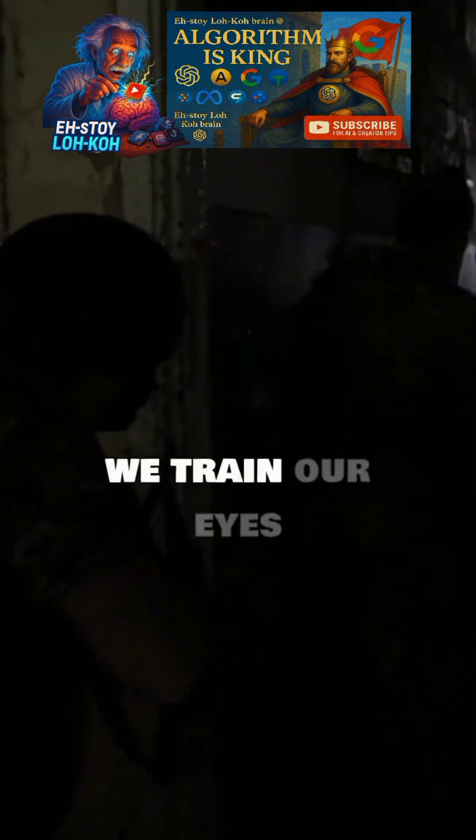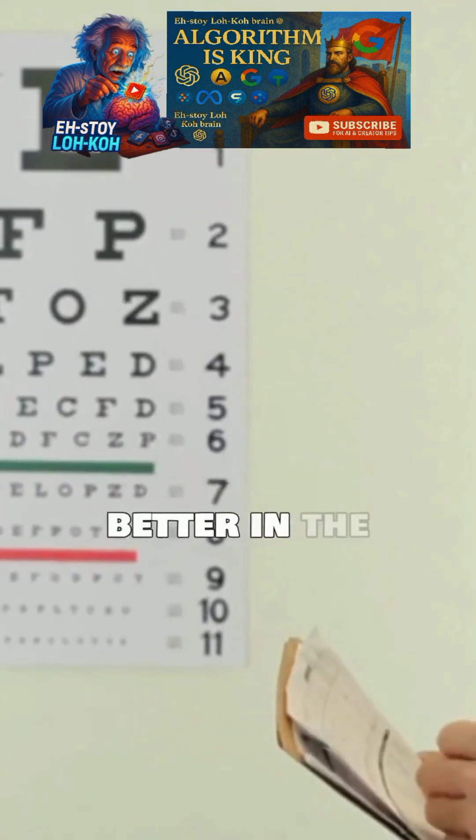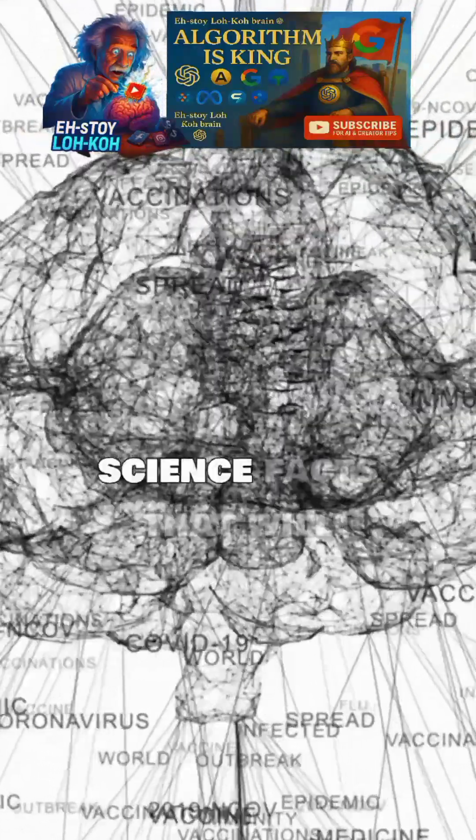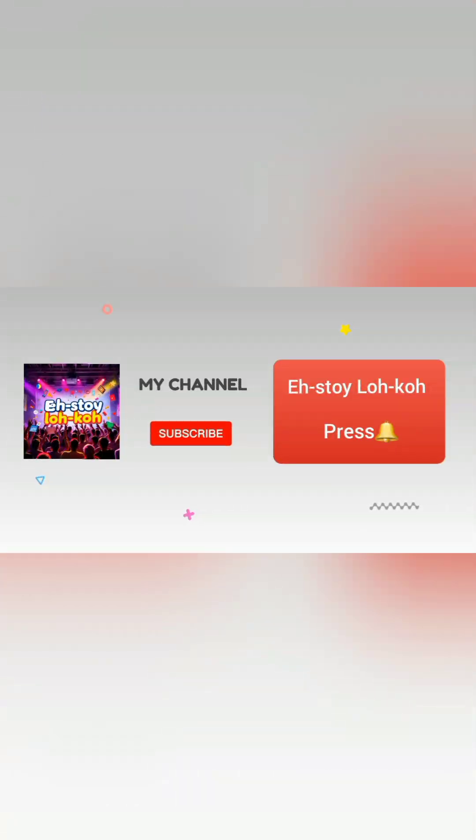So, can we train our eyes to become even better in the dark? Some experts believe it's possible. What do you think? Share your thoughts in the comments. Ready to see the world in a whole new light? Follow for more crazy science facts that will blow your mind. Like, share, and subscribe to the channel.